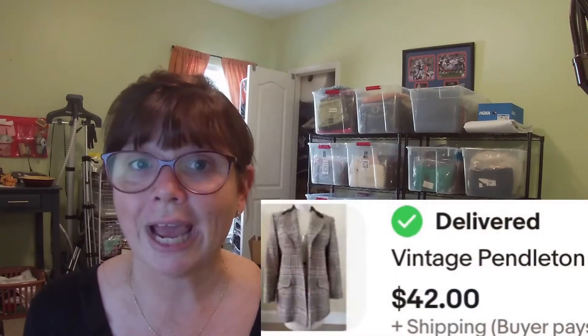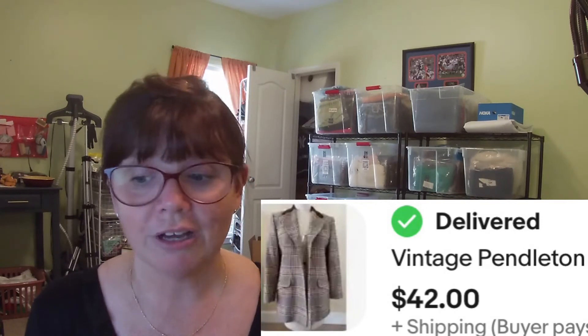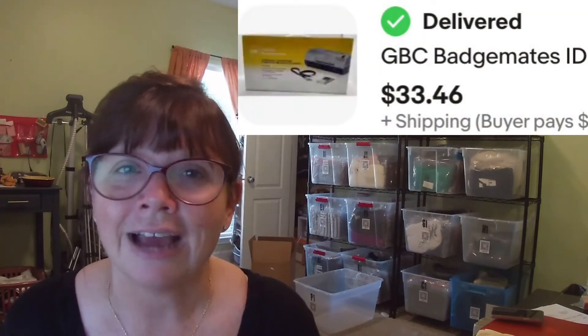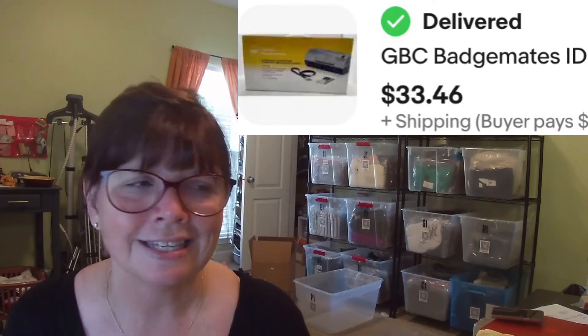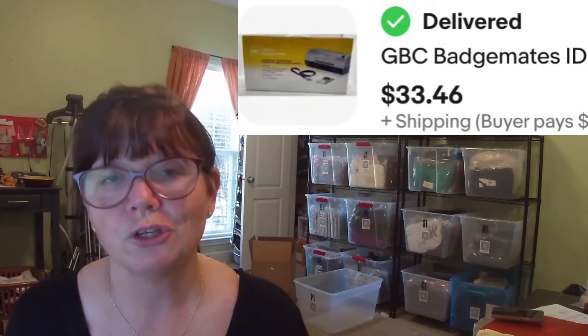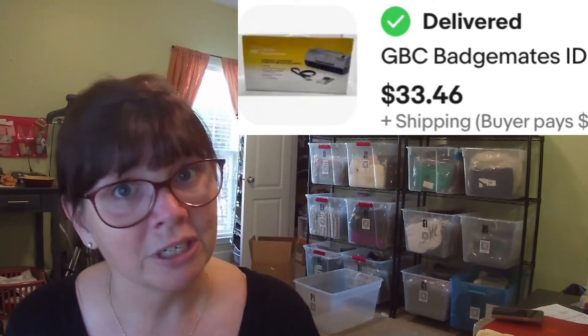I got this houndstooth jacket by Pendleton in a size 12 at the same church yard sale back in June. I paid $3.50 for it and it sold within a couple of weeks of listing for $42. This was my first time picking up Pendleton, so I was super excited. I have another Pendleton skirt that's not moving as fast, but this jacket went super fast. Next, this GBC Badge Mates laminator — an ID kit for work, new in the box — I picked it up a year and a half ago at a yard sale for $2. It sat and sat and sat, but it finally sold for $33.46. A very specific offer, but I took it because I wanted to get that sucker out.